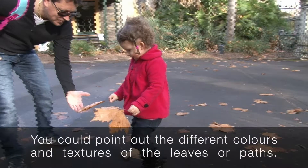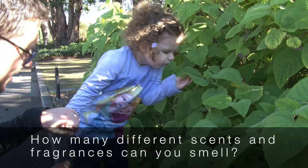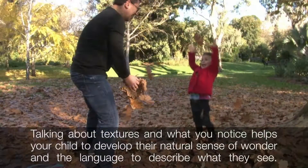You could point out the different colours and textures of the leaves or paths. How many different scents and fragrances can you smell? Talking about textures and what you notice helps your child to develop their natural sense of wonder and the language to describe what they see.